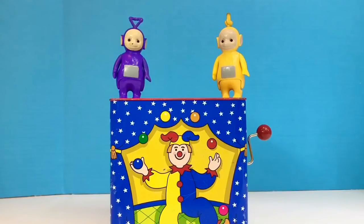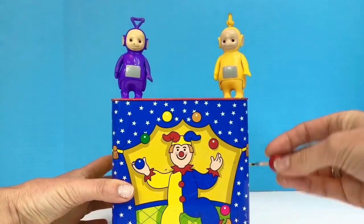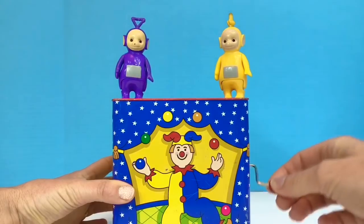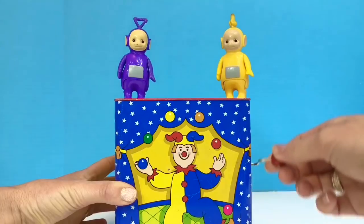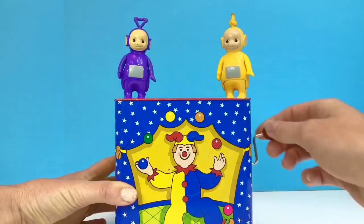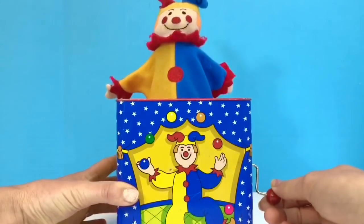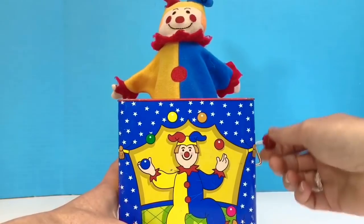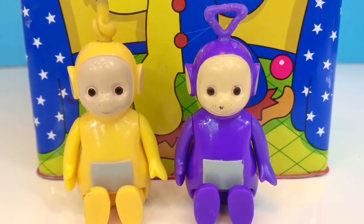Hello and welcome to Tiny Treasures. Today we're having a look at our Jack in the Box toy with Tinky Winky and Lala. I turn the handle, the music plays, and then eventually Jack pops out of the box. Our Teletubbies went flying! Are you okay, Lala and Tinky Winky?